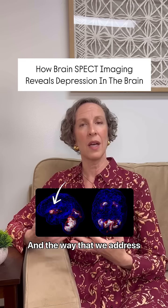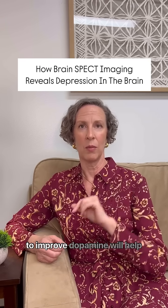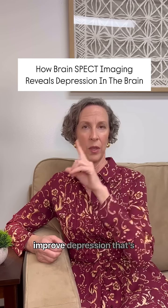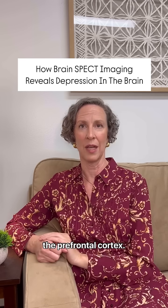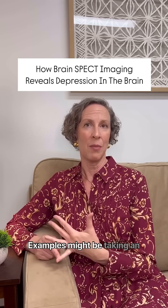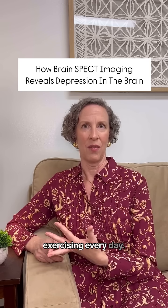The way that we address these two types of depression is different. For example, things that help to improve dopamine will help improve depression that's caused by low blood flow to the prefrontal cortex. Examples might be taking an L-tyrosine supplement or exercising every day.